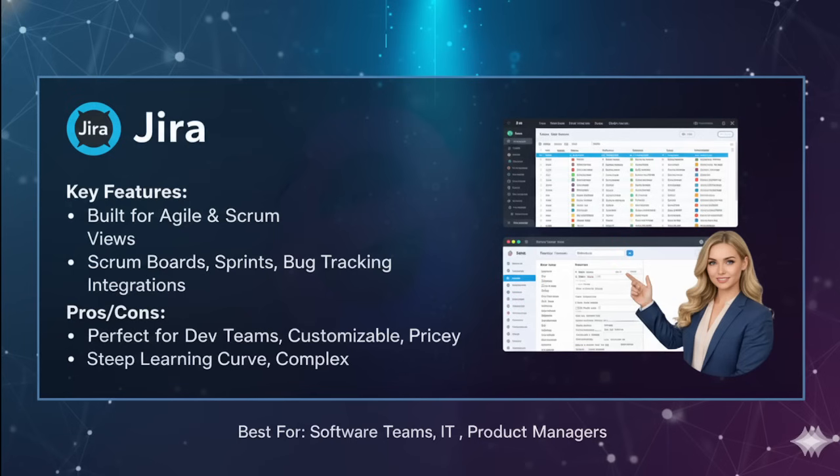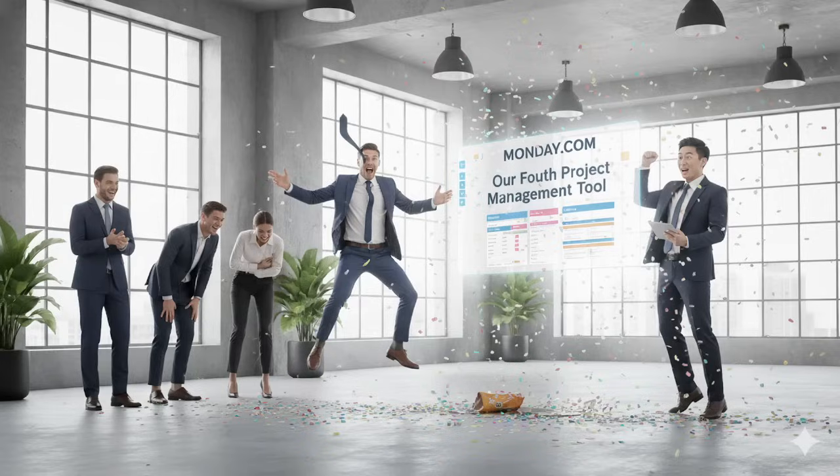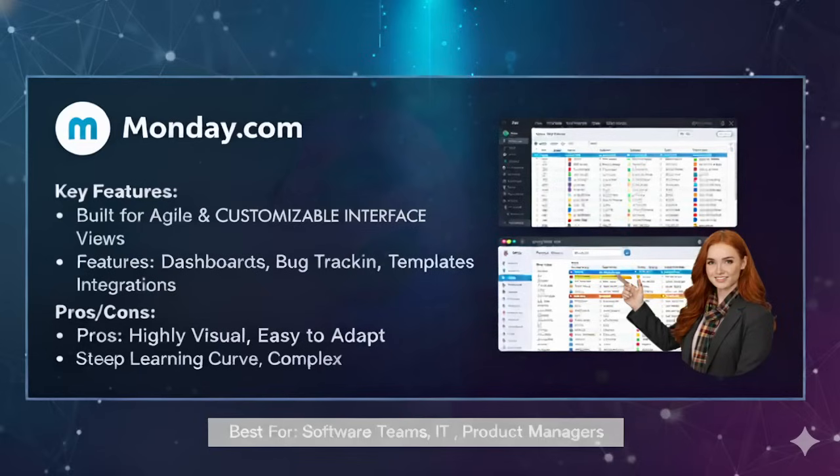The next tool is Monday.com, famous for its colorful, user-friendly interface. Monday.com markets itself as a work operating system — not just a project tool. Its features include highly visual dashboards, customizable workflows, automations for repetitive tasks, and templates for HR, sales, marketing, IT and more. It also includes time tracking and workload management.